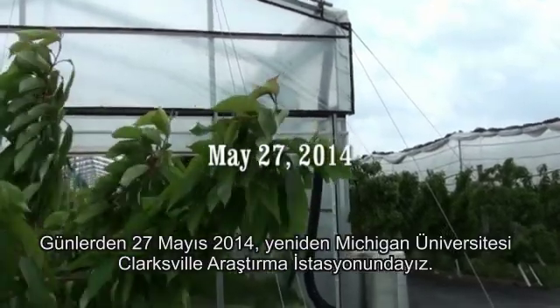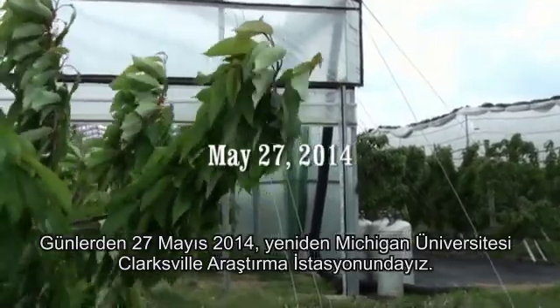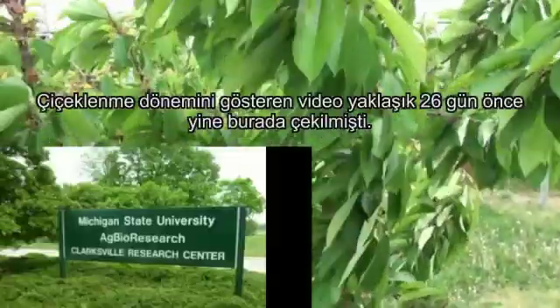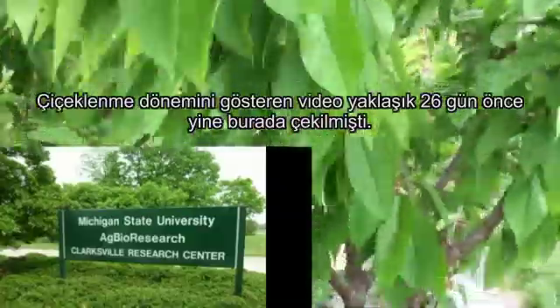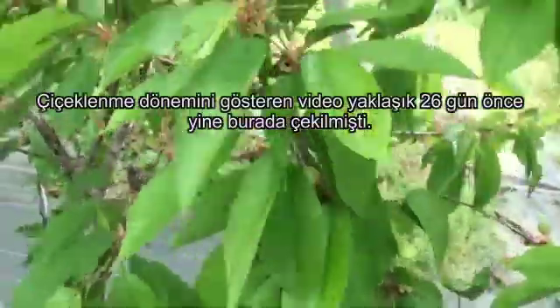It is May the 27th, 2014, and we are again at the Clarksville Research Station at Michigan State University. It is now 26 days since the previous video was taken showing the flowering stage.